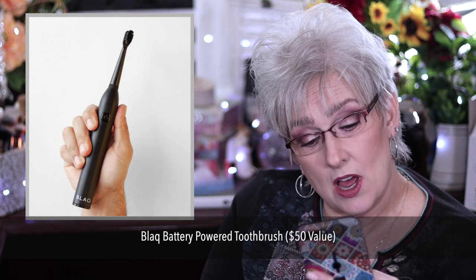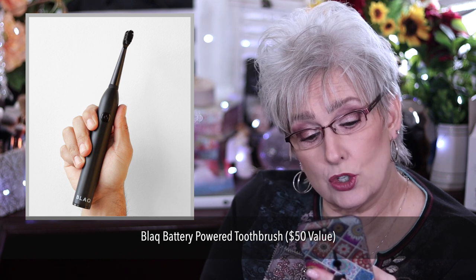The height is 11.24 inches with the lid. Black battery-powered toothbrush, $50. Includes one handle, two replacement heads, and two AA batteries.